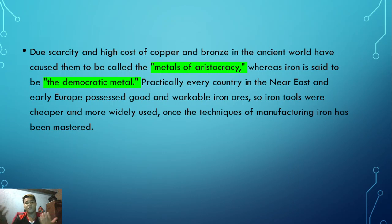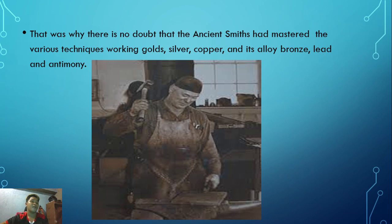Iron tools were more widely used once the technique of manufacturing iron had been mastered. There is no doubt that Asian smiths mastered the various techniques of working gold, silver, copper and its alloy bronze, lead, and antimony. This picture shows an Asian smith - a craftsman and maker of items like arrowheads, blades, and other tools used by people.